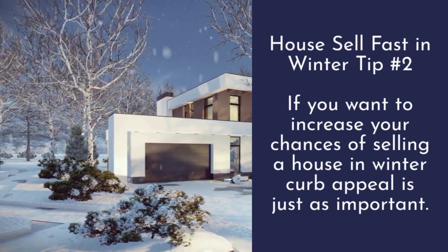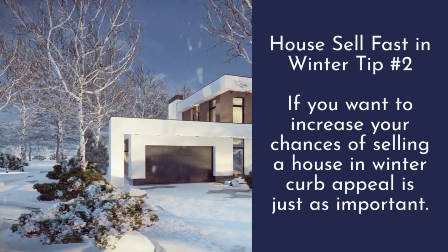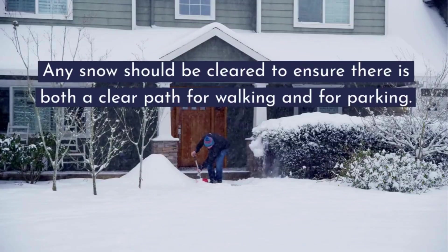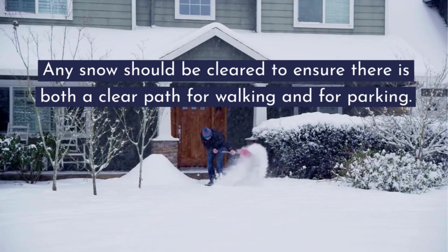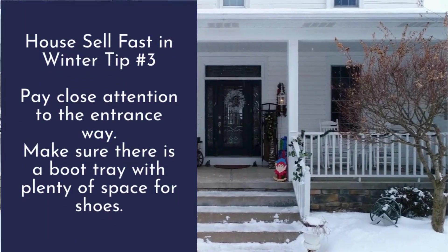Tip number two: if you want to increase your chances of selling a house in winter, curb appeal is just as important. Any snow should be cleared to ensure there is both a clear path for walking and for parking.